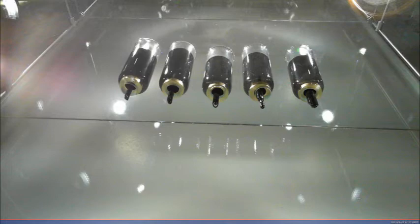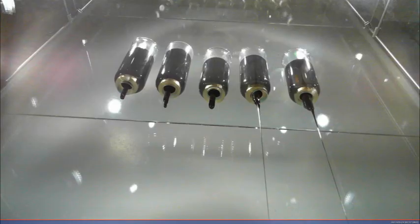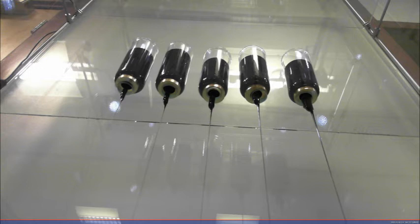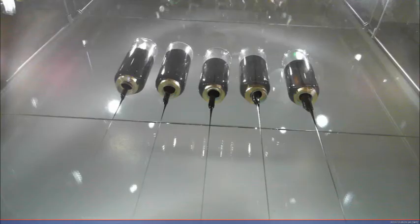This is a series of frames showing the initial setup of the experiment and then as it begins to flow over a period of months. Eventually you can see flow from all five of the tubes, but to start with some of them began to flow before the others.